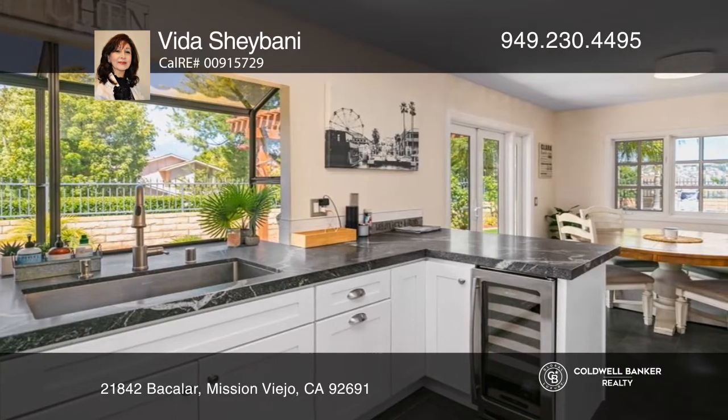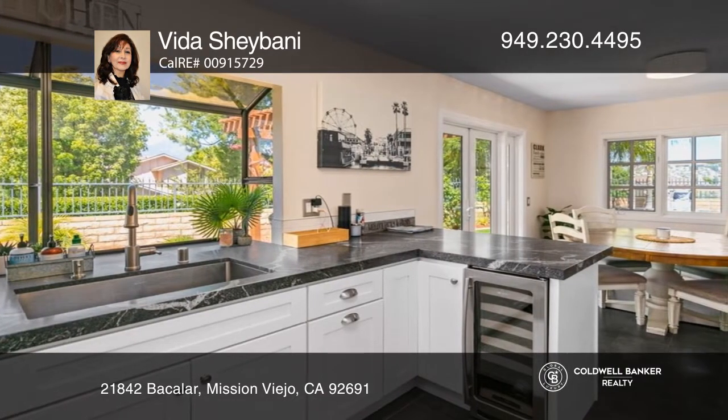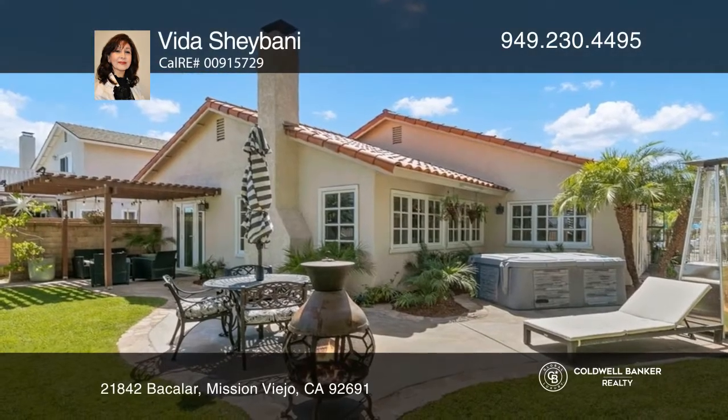A large kitchen with white cabinets, a wine cooler, and a dining area with a French door that opens to the yard with a view.